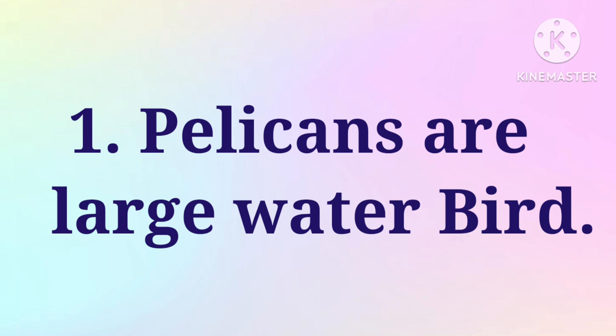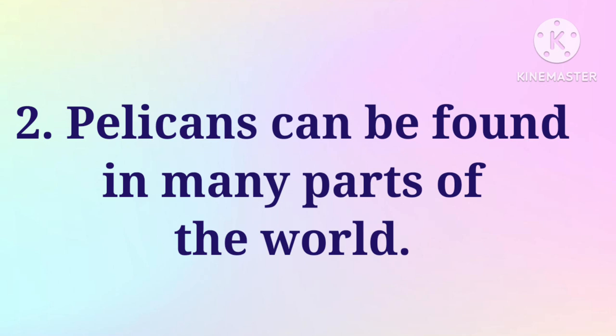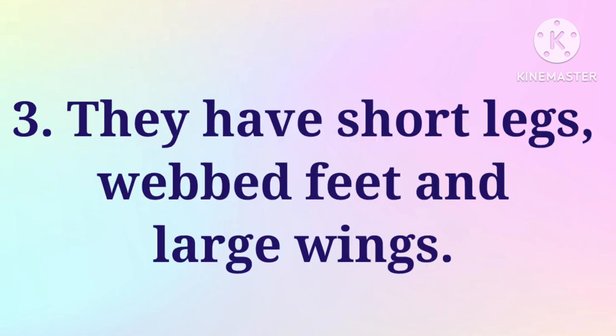Pelicans are large water birds. Pelicans can be found in many parts of the world. They have short legs, webbed feet and large wings.